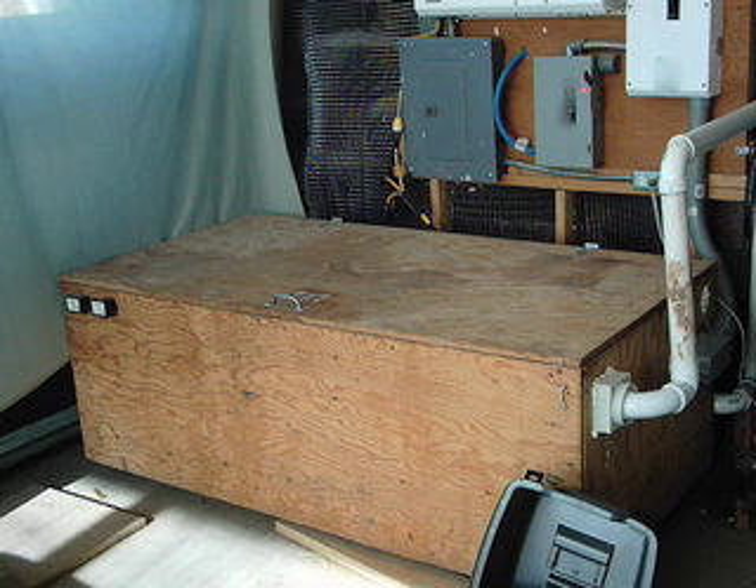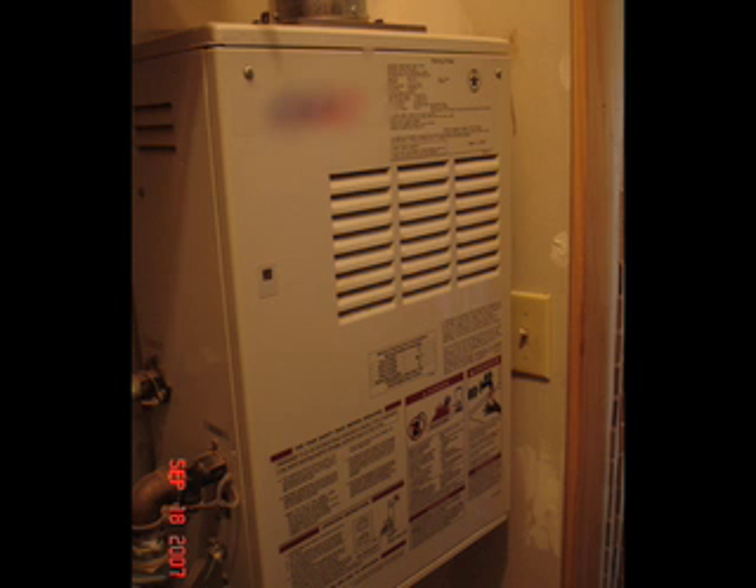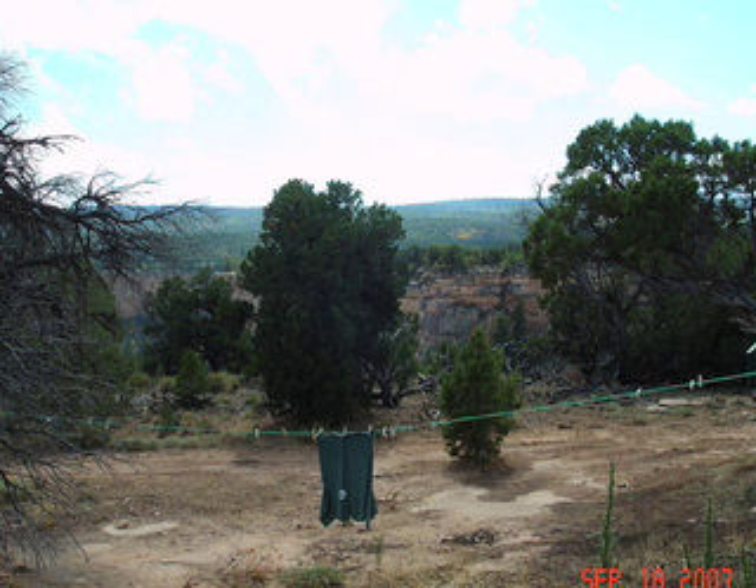Our hot water heater is a propane-fueled, on-demand type with electronic ignition, which saves the energy consumed with pilot lights, and also only heats water when it is needed instead of keeping a tank of water hot 24-7. Instead of using a clothes dryer, we dry our laundry on a clothesline.